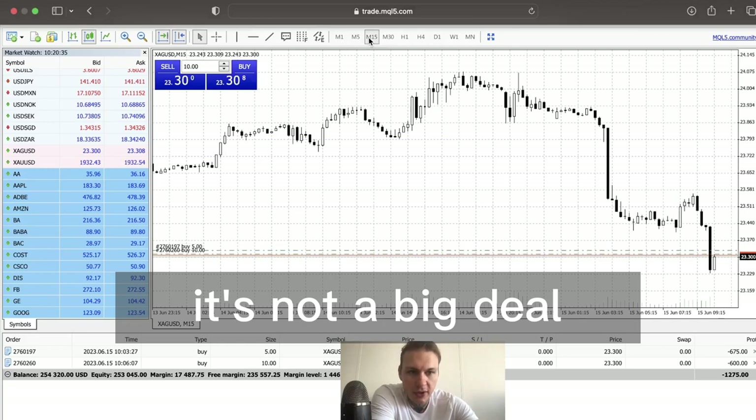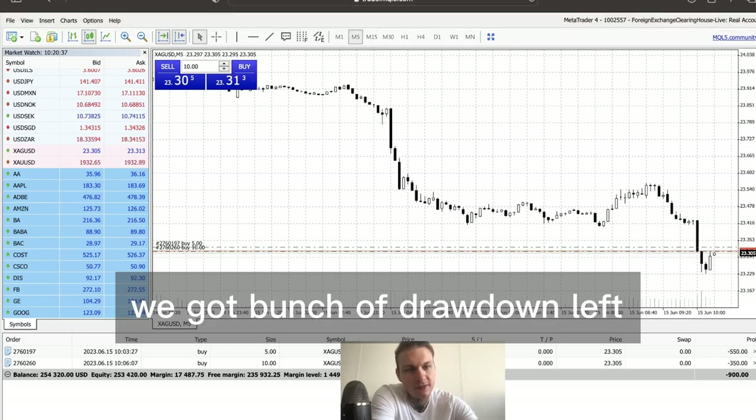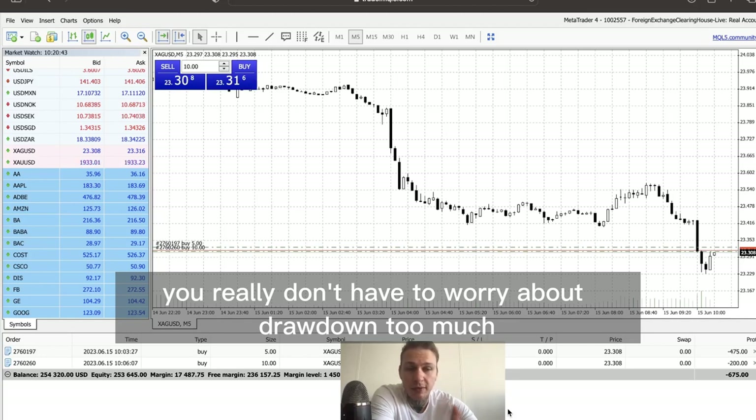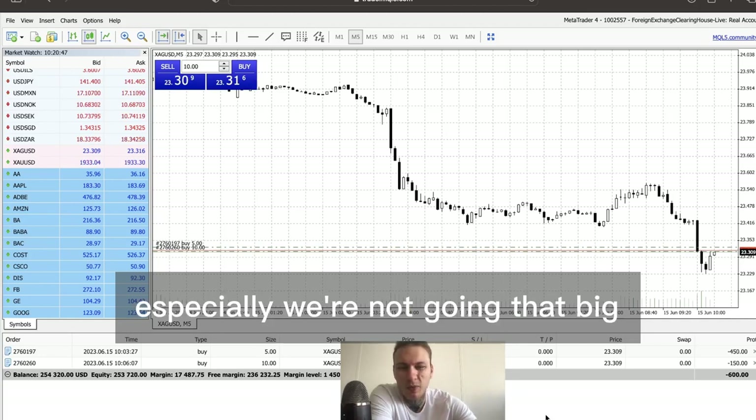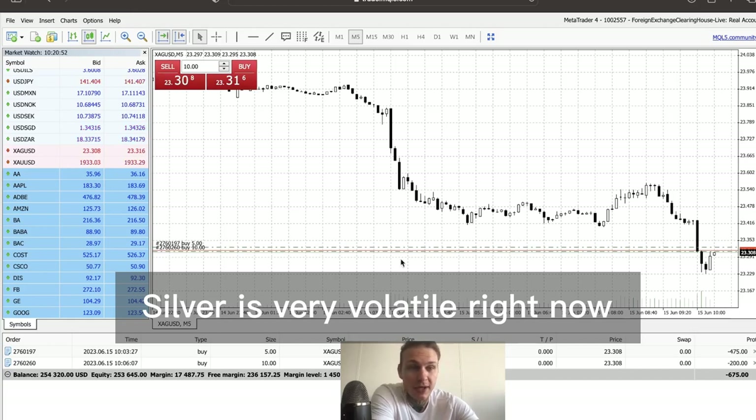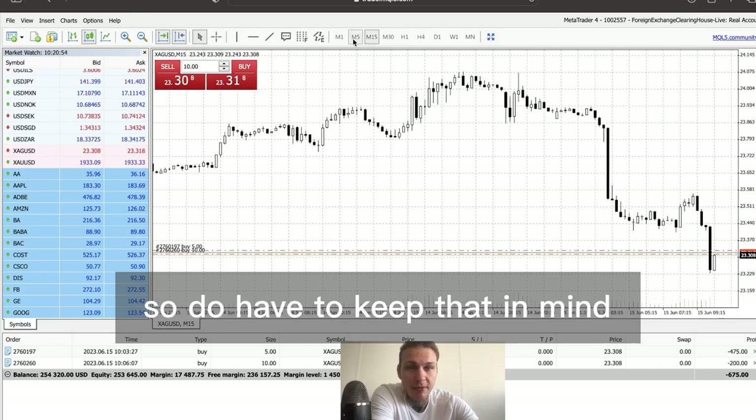I had to switch the camera to the center, but we're a little bit in drawdown right now — it's not a big deal. We got a bunch of drawdown left. With a 250k account you really don't have to worry about drawdown too much, especially when we're not going that big. We're going with 15 lots. Silver is very volatile right now so you have to keep that in mind.